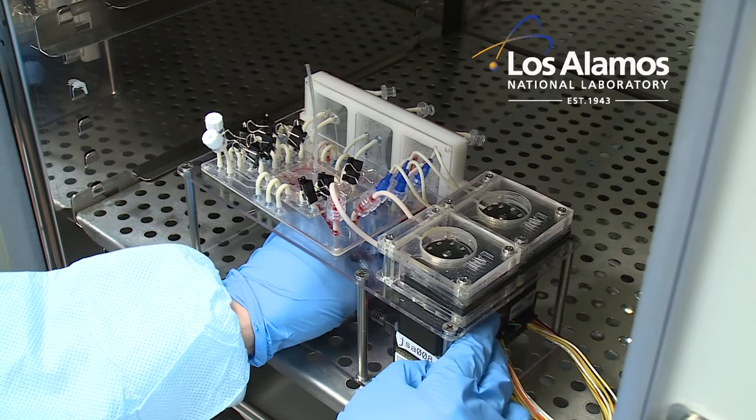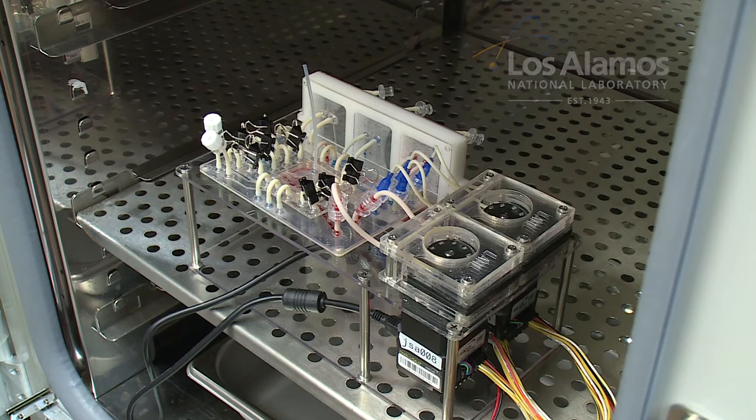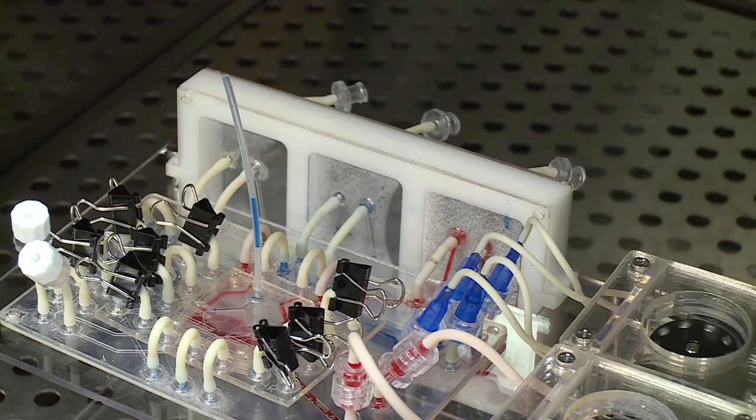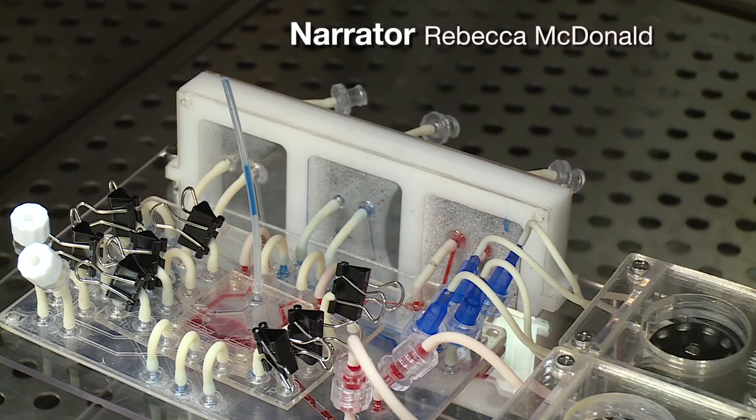Scientists at Los Alamos National Laboratory have developed a miniature, tissue-engineered artificial lung that mimics the response of the human lung to drugs, toxins, and other agents.